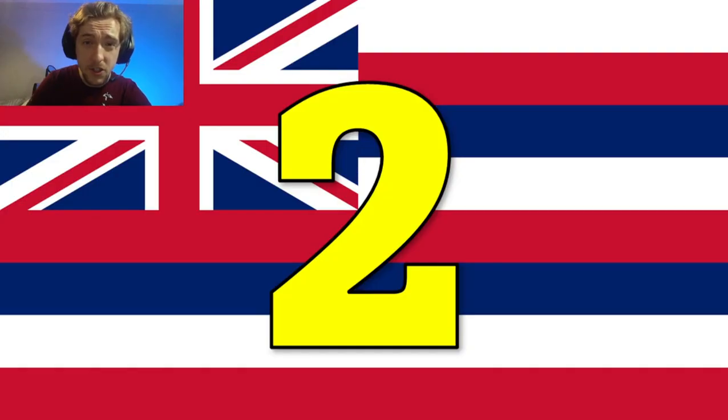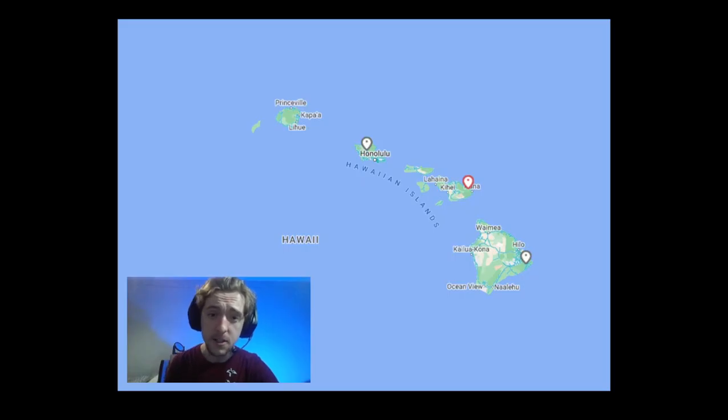Tip number two. There are only three islands in Hawaii that have Generation 4 coverage. This includes the main island, Oahu, and Kahului.